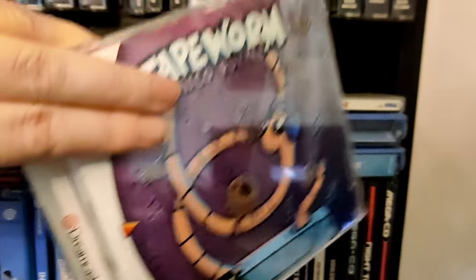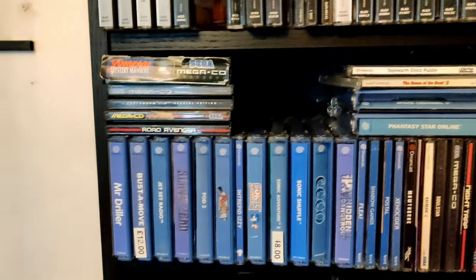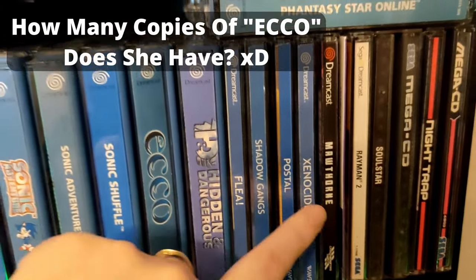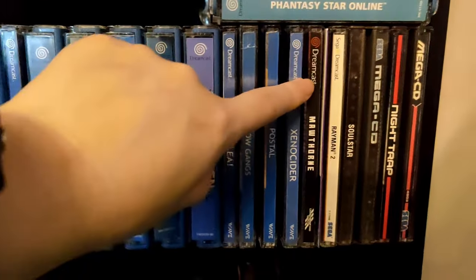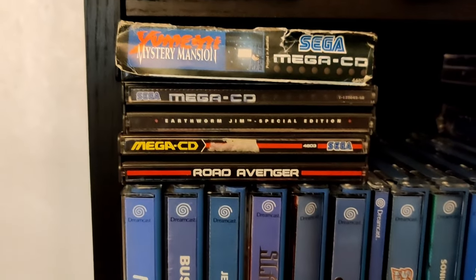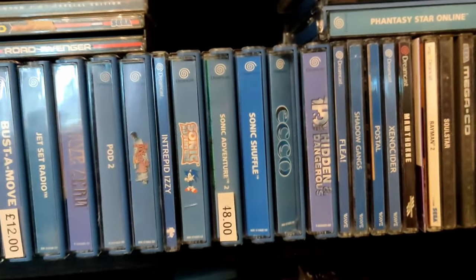Here we have some brand new releases for the Sega Dreamcast, like Tape Worm Deluxe. Another one is House of the Dead — that's an American one, not a re-release. Here I have my collection of Wave Game Studios releases, which is really cool. More Thorn is made by Crazy Group Trial, another amazing company that makes games. We've got some Mega CD games, and some people are going to ask if I have Shining Force CD — I do, but I'm not sure where it is. It's somewhere in the pile.